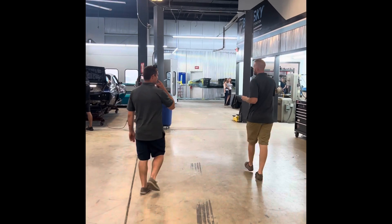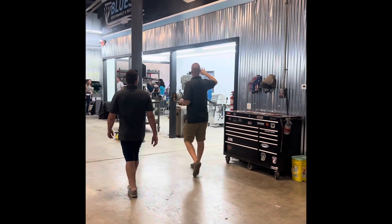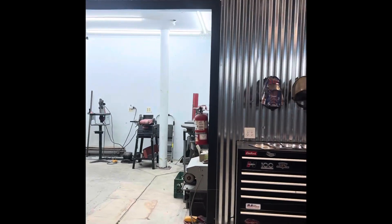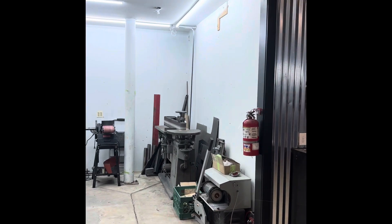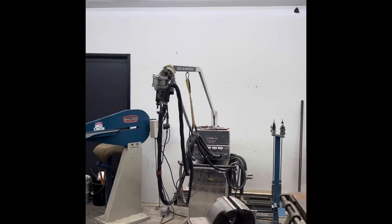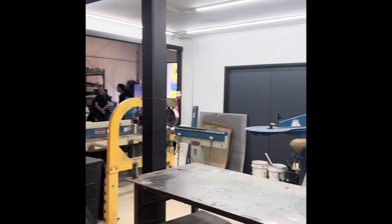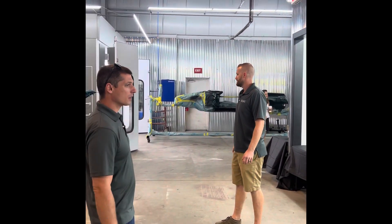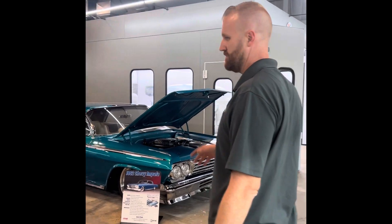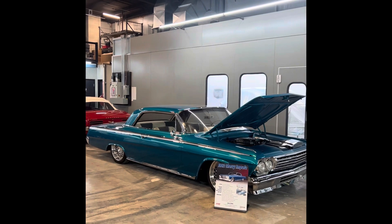We've got a metal fabrication area — saws, band saws, bending tools, cutting tools. Constantly adding to our tooling. We love our tools, and we love when we can buy a tool for a job that makes it not only better but more cost-efficient for the customer. And then Brad's Impala.